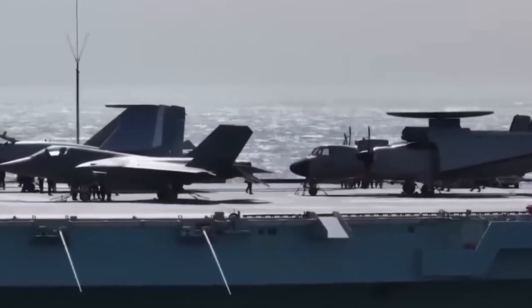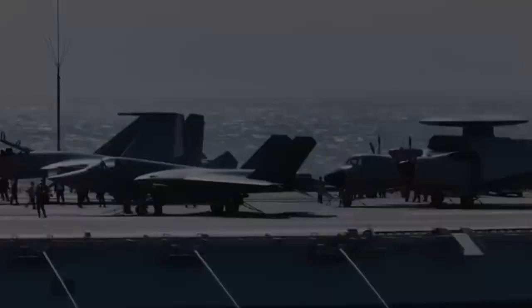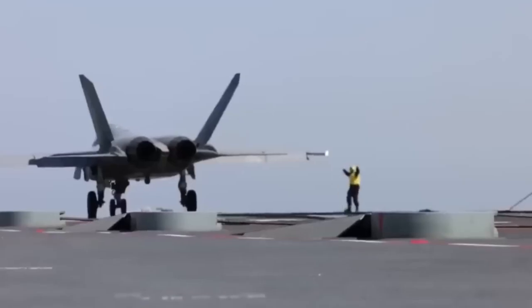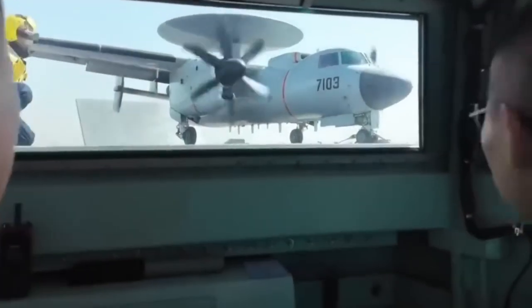While Beijing has made no official announcement, the evidence indicates that the Type 004 has transitioned from blueprints to physical reality. These developments confirm that China's fourth carrier isn't a rumor anymore — it's rising block by block. And what's inside those blocks is what makes this project truly revolutionary.